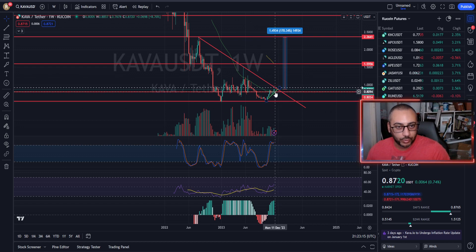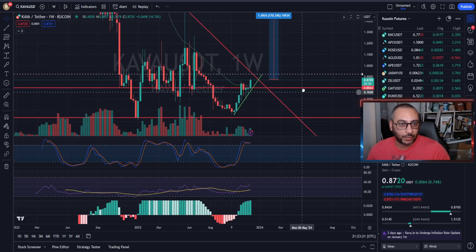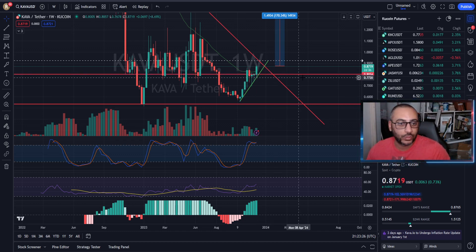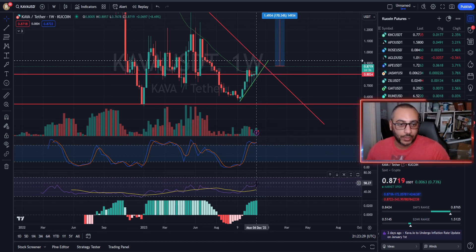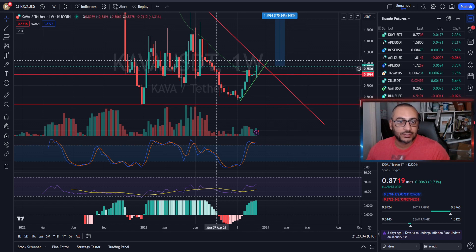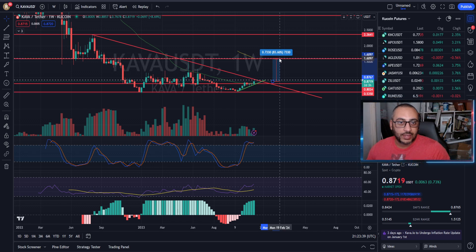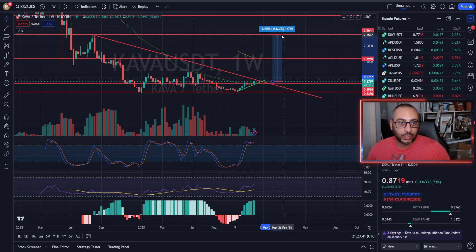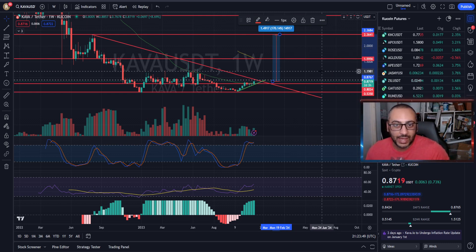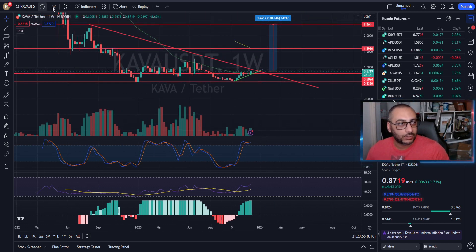We are currently broken above our local level of resistance, which is phenomenal. We have just taken it by storm. We are above the 50 simple moving average on the weekly, and you have plenty of room on the relative strength to move to the upside. This is primed and ready for anywhere between 83 to 170 percent gains. Your two targets are going to be 159 and 236.